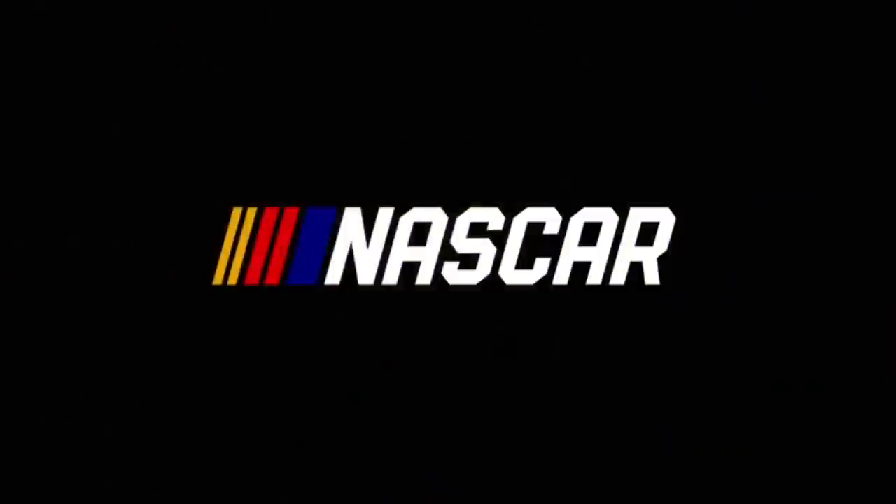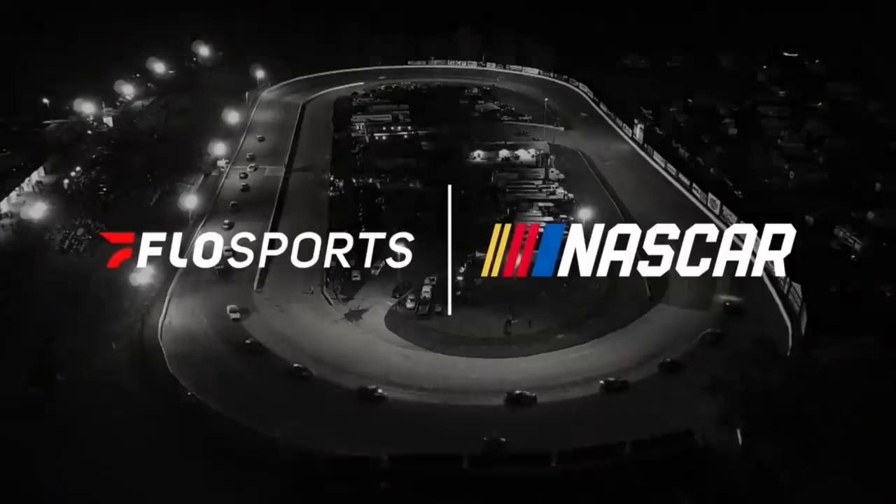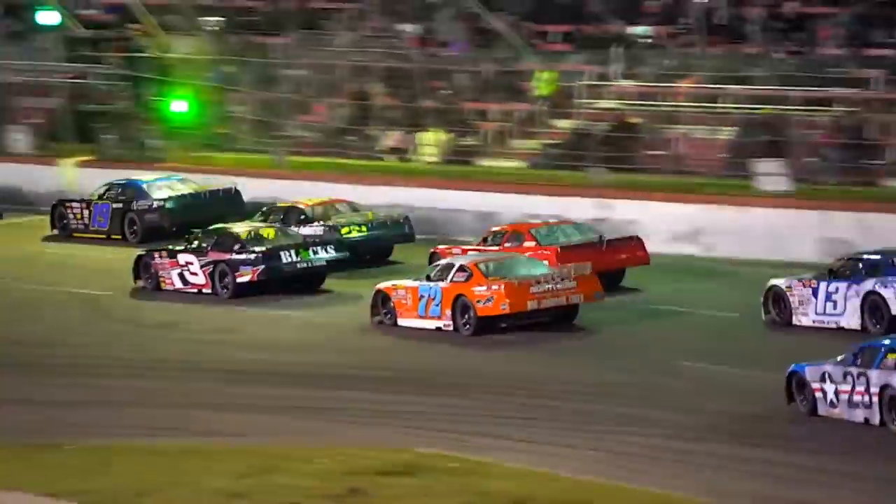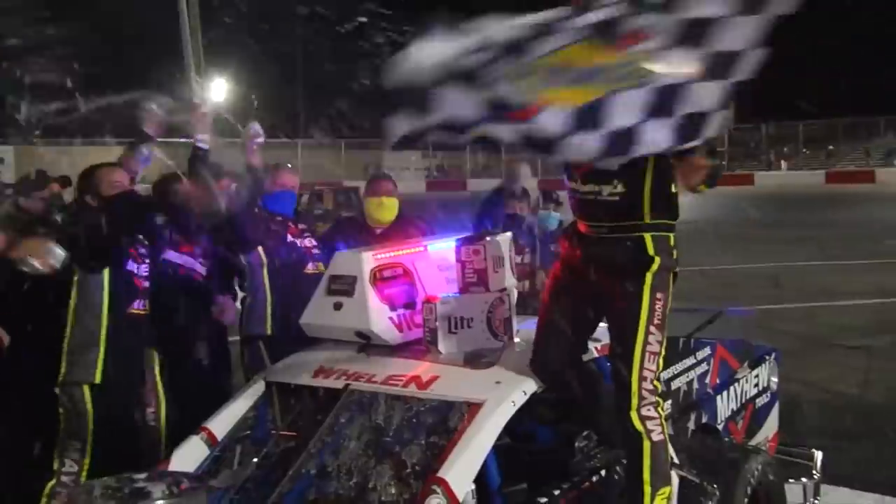This video was made in collaboration with Flow Sports. With the new partnership with NASCAR Roots Series, you're not going to want to miss out on all the live action. ARCA, Pintees, Modified, and Weekly Races will all be featured throughout 2022. Use my links below to sign up and watch the future generation of NASCAR. Enjoy the video.